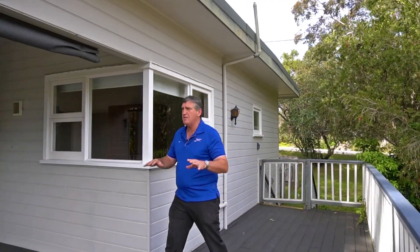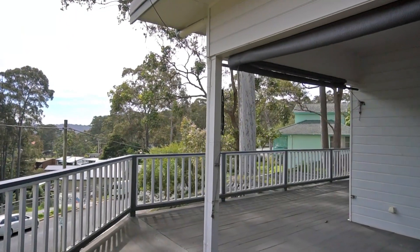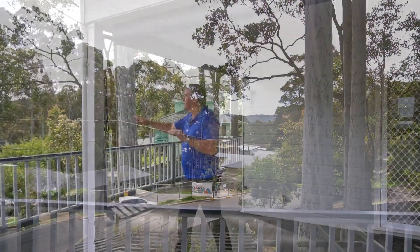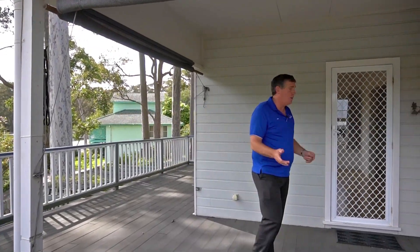One of the great features of this house is its magnificent outside deck entertainment area — half under cover, elevated, looking down over the street. There are glimpses of Wagonga Inlet views here, and then inside the house, lots of living.